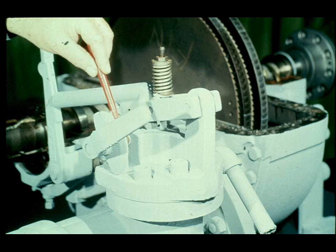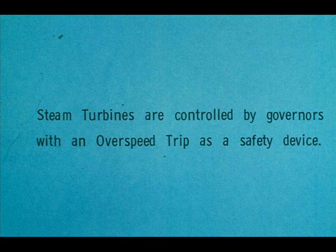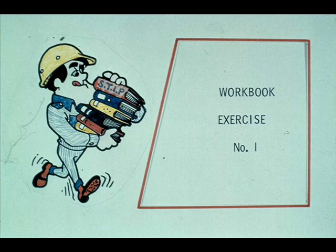There are cutaway drawings of both the overspeed trip mechanism and the constant speed governor in your workbook for further study. This training module concentrates primarily on repair, not operation. But it is necessary to understand the basic principles of operation of a machine before you can repair it. Remember: the turbine is driven by a flow of high-velocity steam, which is controlled by a constant speed governor. If the governor fails, the overspeed trip shuts the turbine down. Please turn to exercise number one in your workbook.